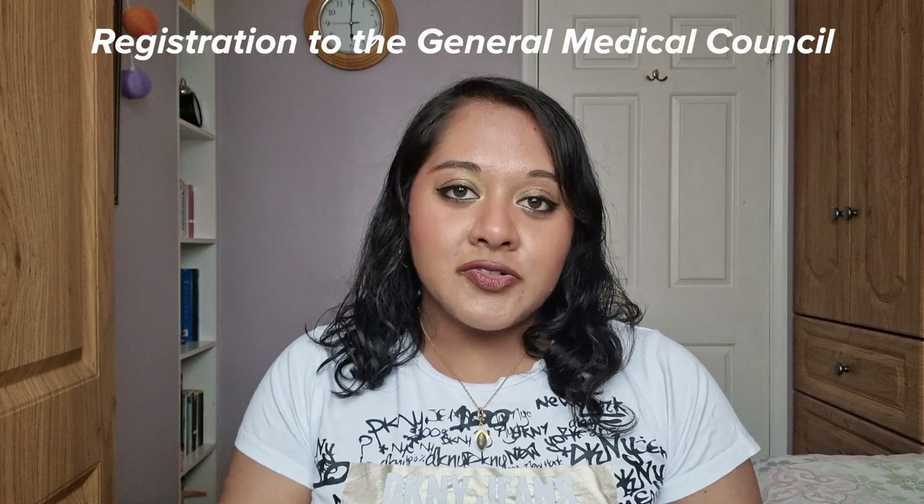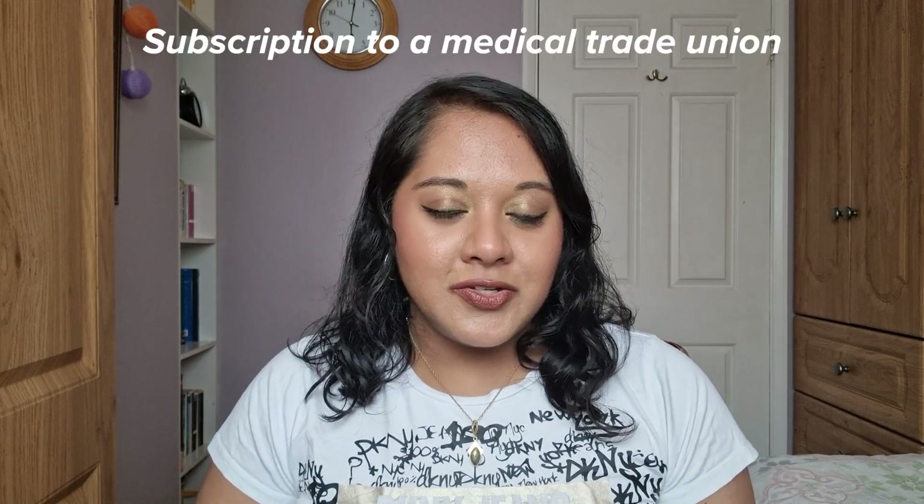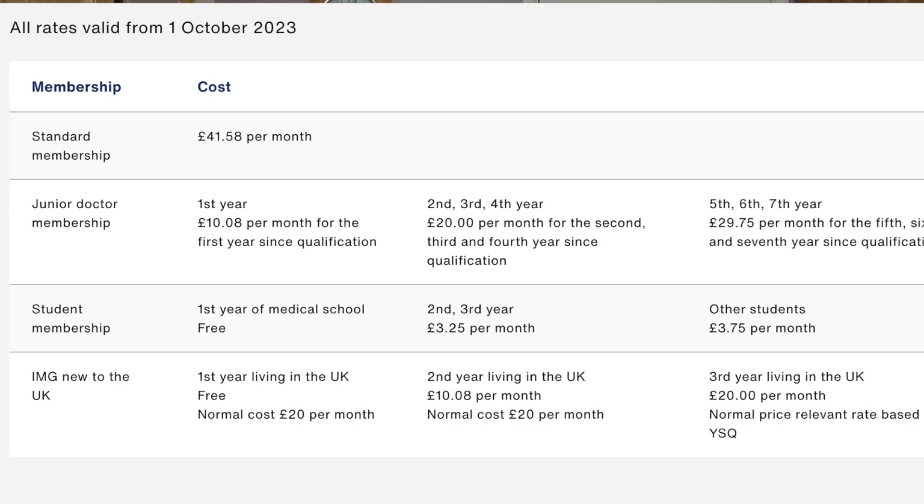Two costs I had no idea about until becoming a doctor: first, GMC registration. In order to practise medicine with a licence in the UK, you must be on the General Medical Council register, which incurs an annual fee of £455 for licensed doctors — those who have completed their first year of postgraduate training, known as F1. This is compulsory and ongoing. Another cost is a trade union subscription, such as the BMA or British Medical Association, which is £41.58 a month for most doctors, or subsidised for those in early training or working less than full-time.